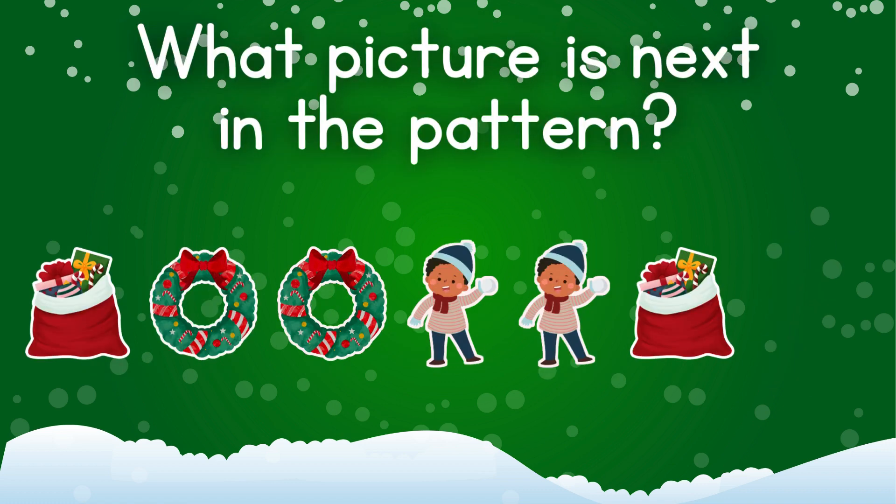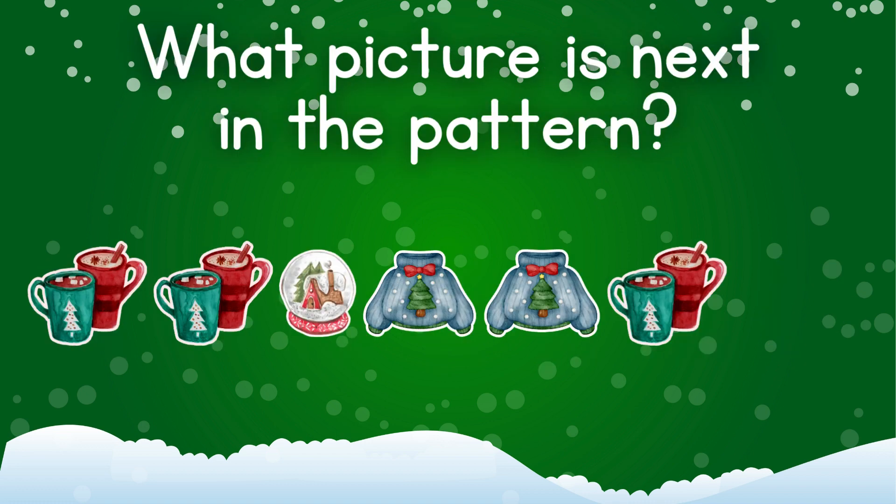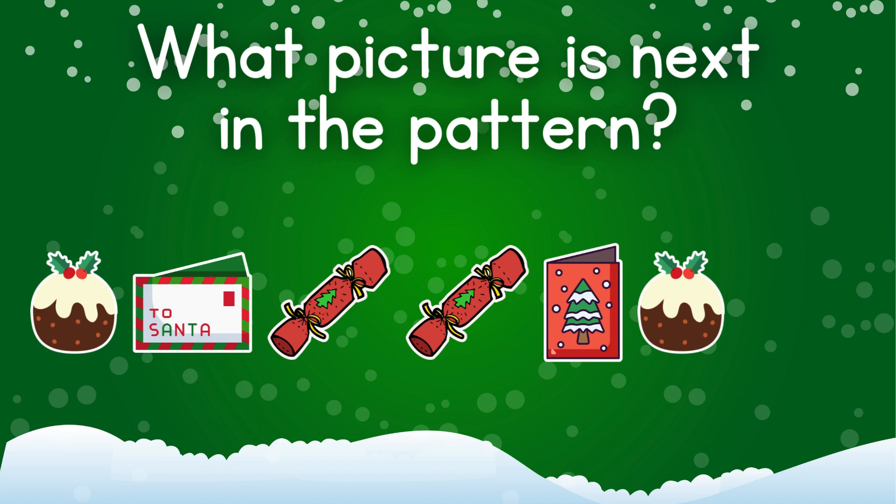Can you get this one? The wreath. There is no way you can get this one. The mug of hot cocoa. What picture is next? Santa's letter.